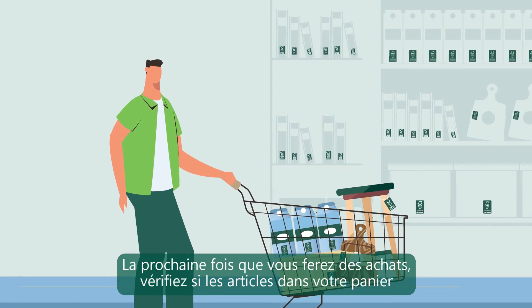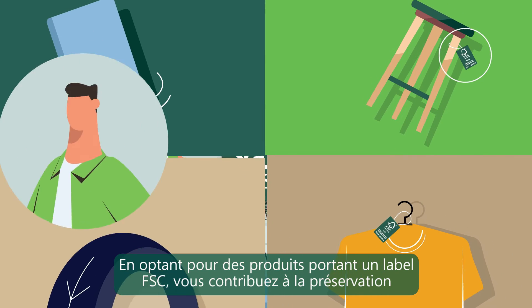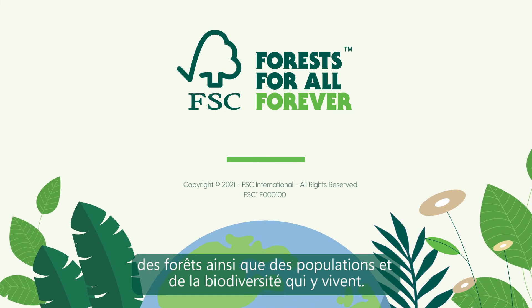Next time you're shopping, check to see whether the items in your cart carry the FSC label. By choosing FSC labeled products, you're doing your part to help take care of forests and the people and wildlife that call them home.